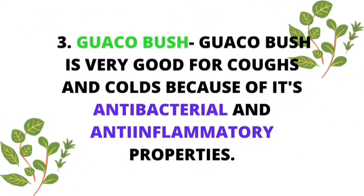Number three: guaca bush. Guaca is a very popular bush that we usually use for our skin, but it can also be ingested for treatment of colds and flus. Guaca bush is very good for coughs and colds because of its antibacterial and anti-inflammatory properties. Guaca can be used juiced, raw, and added to smoothies.